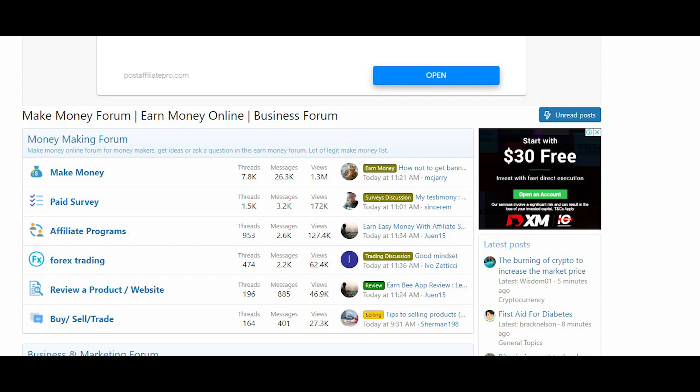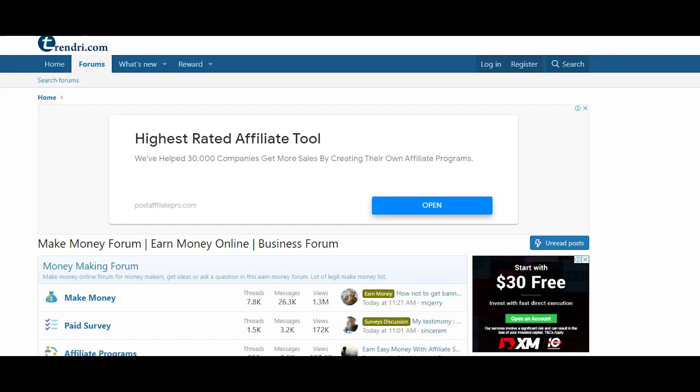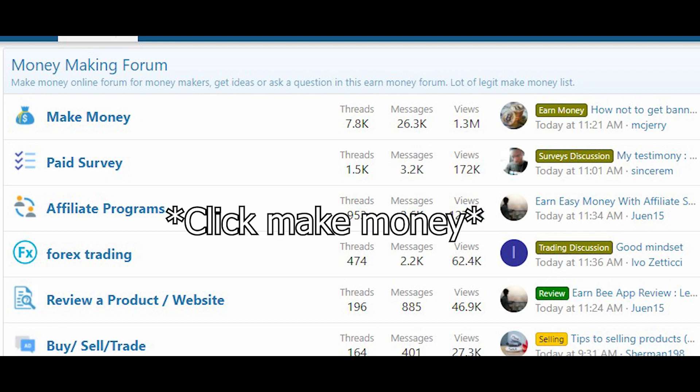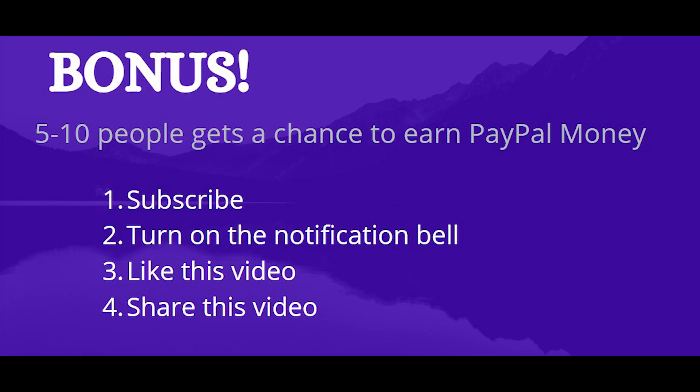Now I want to show you a very simple strategy to get free referrals. I want you to go on to Trendy.com. Basically this is a make money online forum where people come on here to find different topics and different ways to make money online. There are different categories like surveys, make money ideas, get paid in cryptocurrency, and so on. Click on 'Get Paid To' and from there it's gonna take you to a page where you can find different people putting up posts referring people to different make money online opportunities. You can easily sign up and register for a free account and put up a simple post. As a bonus, I'll help 5 to 10 of my subscribers by promoting their referral links and sending free referrals straight to their PayPal account.